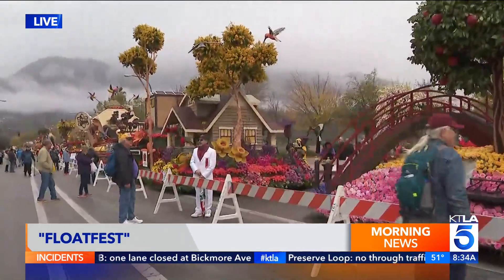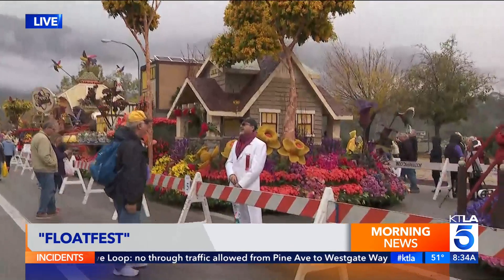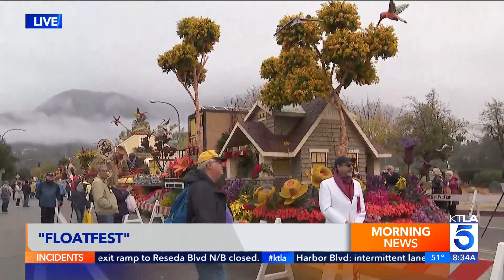This is my favorite one over here. You see the little cottage — it really is like a storybook, like a fairy tale walking through here. We are on Washington right off of Sierra Madre Boulevard here in Pasadena, and this is Float Fest.